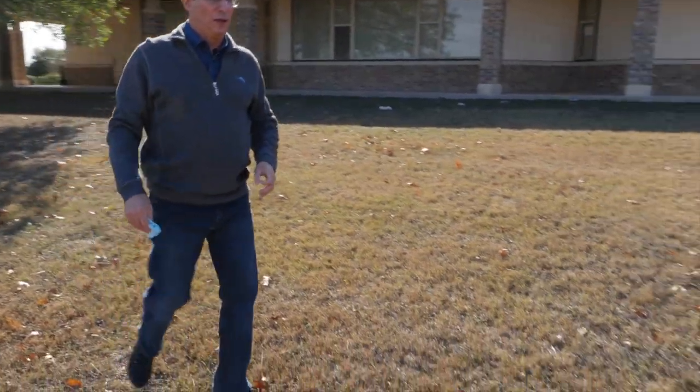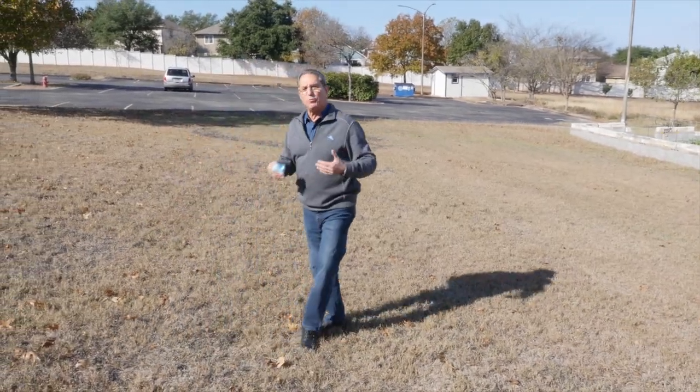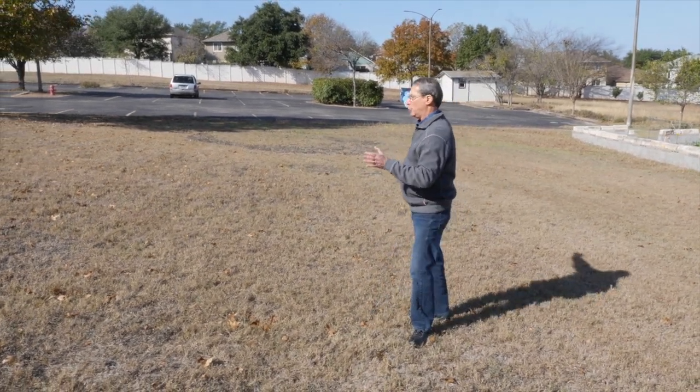Going in this direction — right towards you — will be a new kitchen. We refer to it as a warming kitchen. It'll have basically the same type of kitchen we currently have. It is not a commercial kitchen — we don't have a need for a commercial kitchen. And that'll be in this area right here.